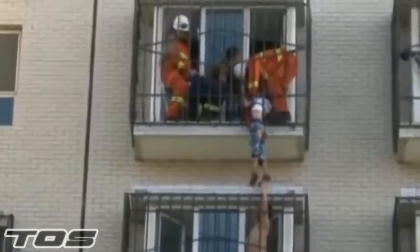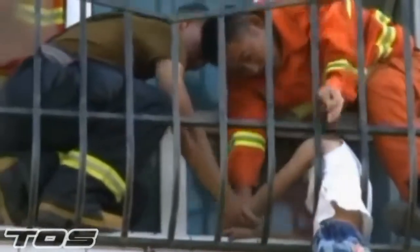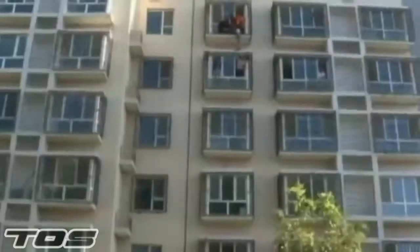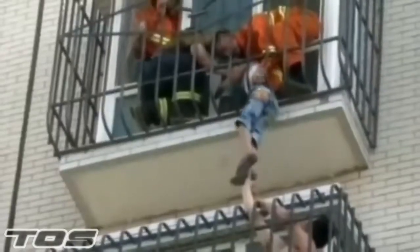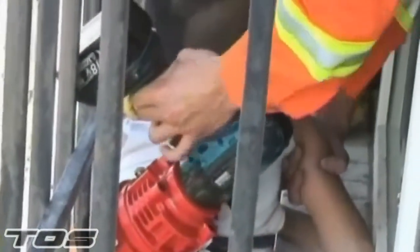A six-year-old boy in China was rescued after getting stuck between iron railings, leaving him hanging from the sixth floor of a residential building. The little boy was left home alone by his parents when he was playing on the grate, fell through and became trapped. A neighbour below helped support the boy by holding his feet. Local firefighters in China's Qingzong region removed an iron bar and pulled the boy to safety.